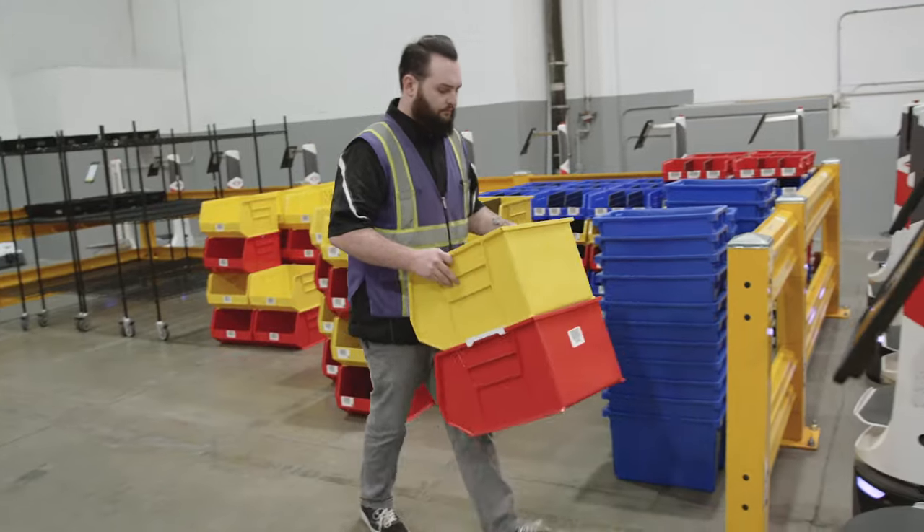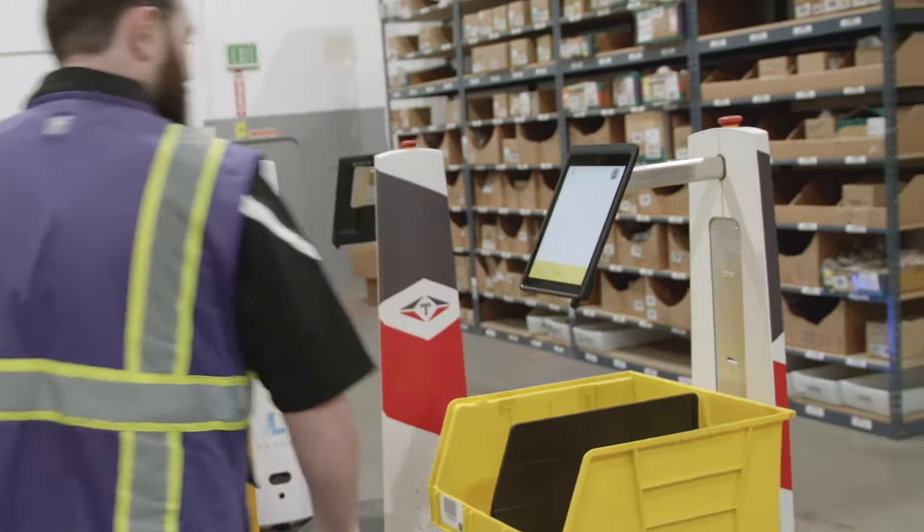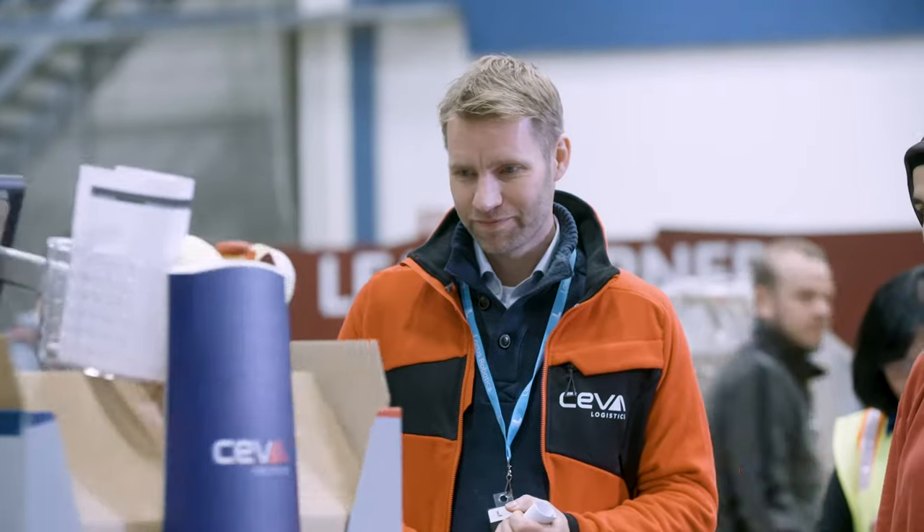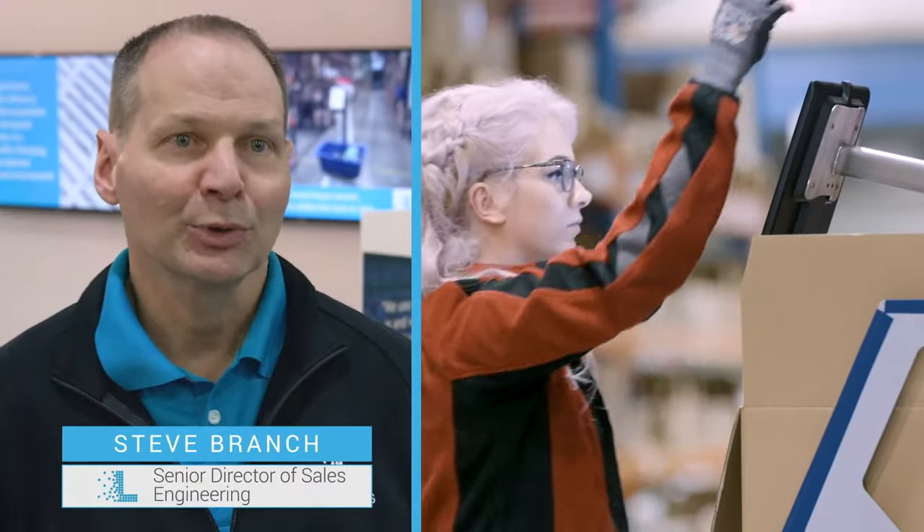What really sold us on Locus was how simple it was to use — being very efficient with how they deploy their orders and the simplicity of the integration. If the product fits on a robot, we can improve their efficiency.